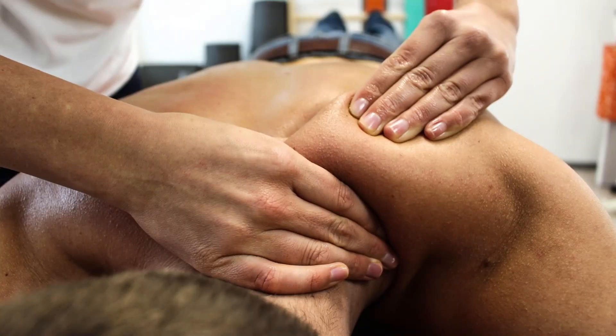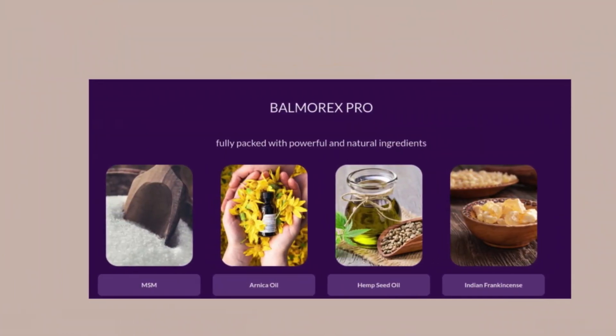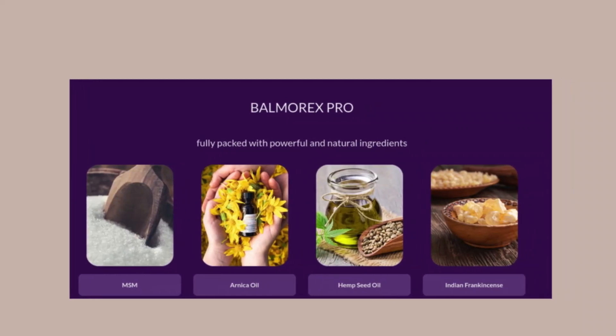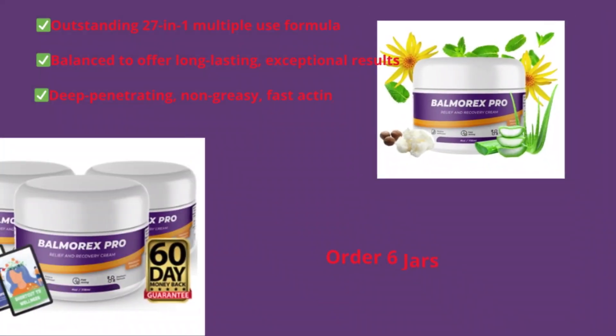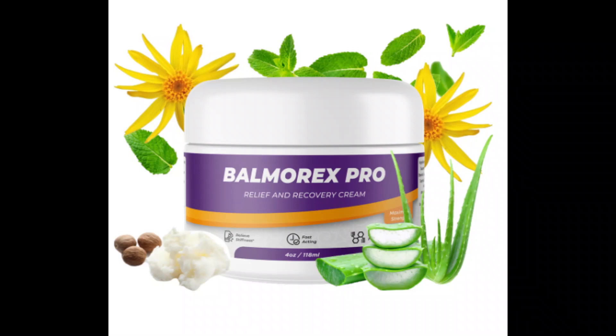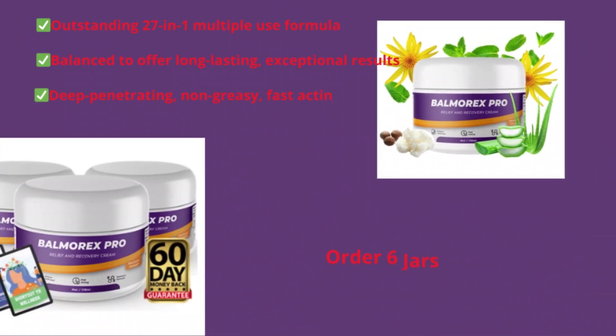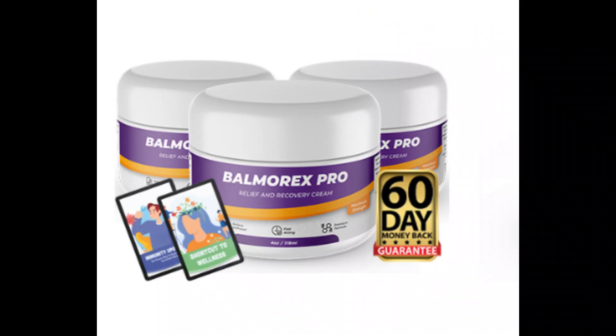If you are tired of dealing with back and joint pains that hinder your quality of life, it's time to try Balmarex. Don't let pain dictate how you live. Get your Balmarex today and take the first step towards a life without limitations. I hope this review has been helpful and informative. If you have already tried Balmarex, share your experience in the comments below. And if you haven't tried it yet, don't waste any more time. Try Balmarex and discover the relief you deserve. Thank you for watching and until next time.